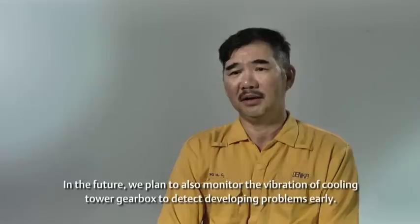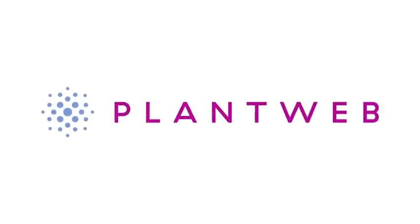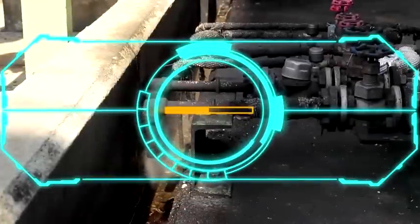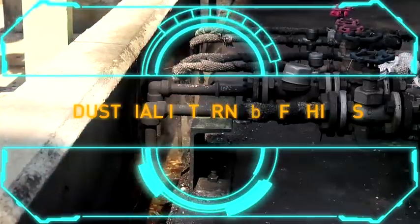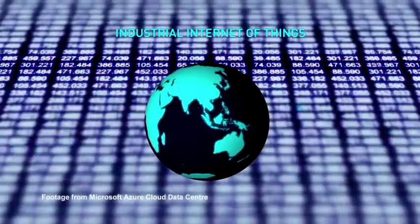Remote monitoring services have enabled us to transform our operations. The success of connected services sets the stage for new data-driven maintenance practices. In the future, we are planning to check the vibration of cooling tower gearboxes to detect developing problems early. Emerson PlantWeb digital ecosystem is taking on growing importance, particularly with the Industrial Internet of Things. With all digital devices, the possibilities are virtually endless.